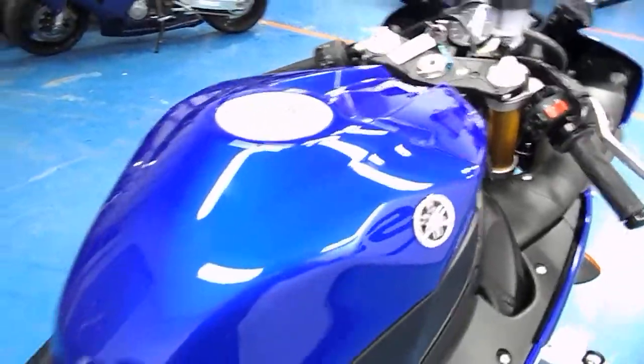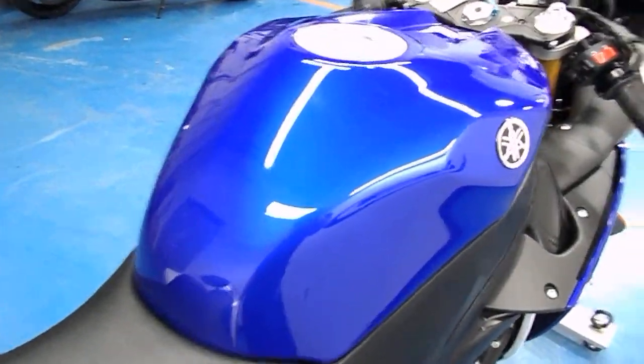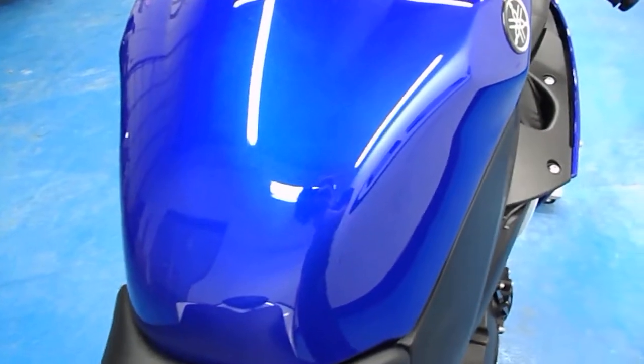Gas tank is also in pristine condition — no rock chips, dings, etc. Not even a tank guard on there yet.